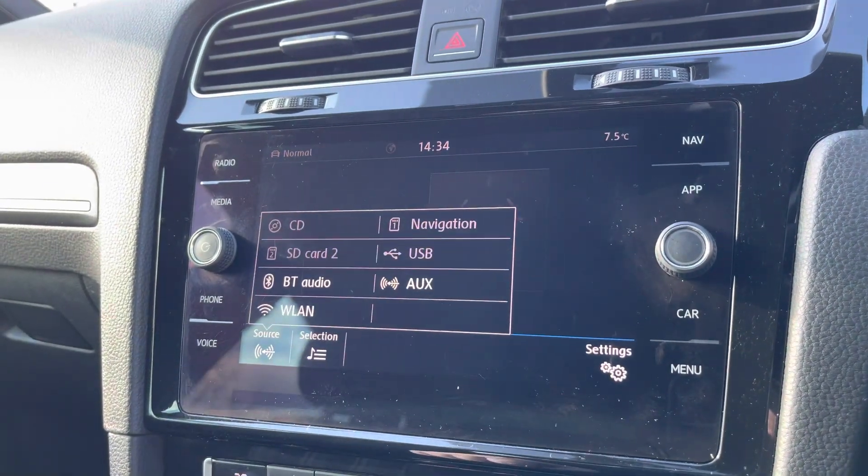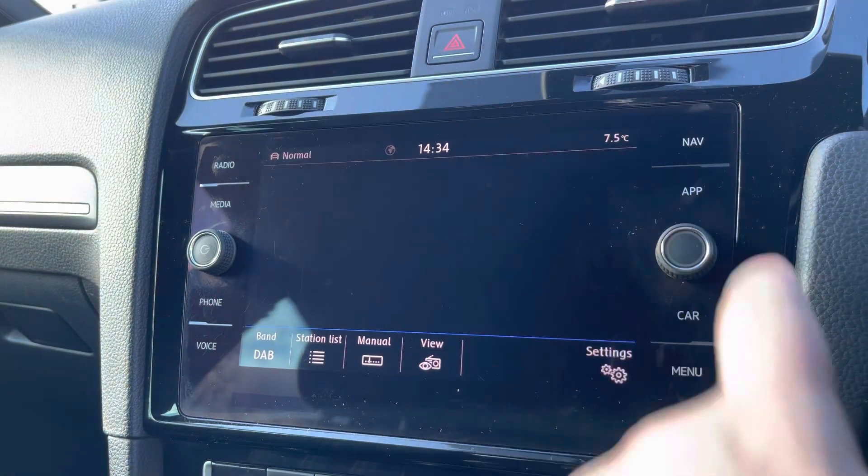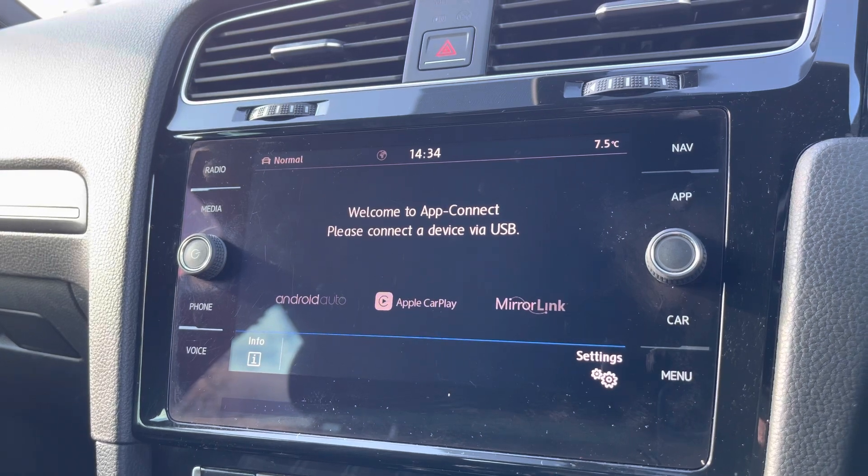You'll also benefit from the brilliant App Connect system giving you Android Auto and Apple CarPlay. This will allow you to mirror apps from your smartphone directly onto the screen, such as Google Maps, Waze, Spotify and many more.